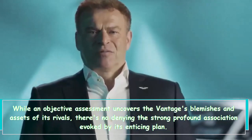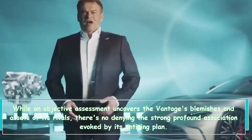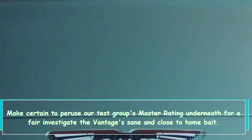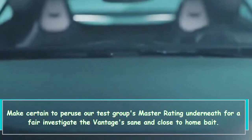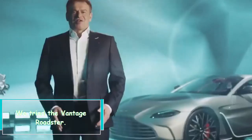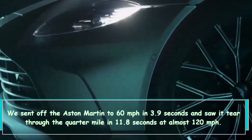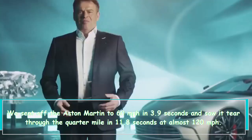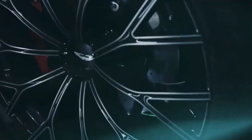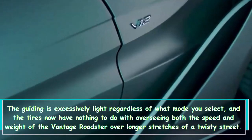According to Aston Martin, the V12 is capable of 0 to 60 mph in 3.5 seconds. In our testing of the Vantage Roadster, we launched the Aston Martin to 60 mph in 3.9 seconds and saw it run through the quarter mile in 11.8 seconds at nearly 120 mph.